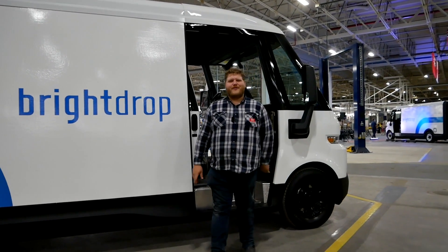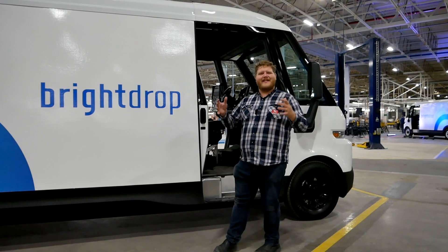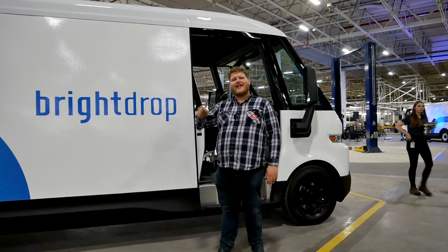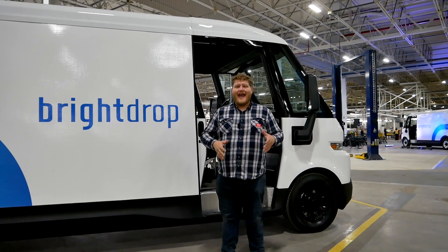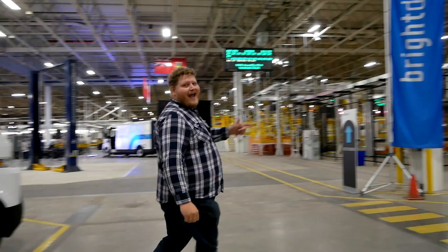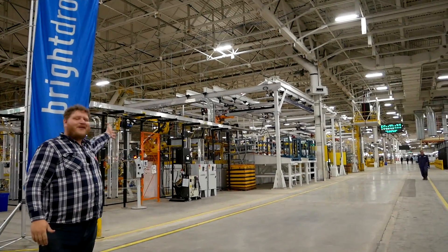Hi folks and welcome to the Truck King YouTube channel. Today we are looking at the BrightDrop Zevo 600. We are here in Ingersoll, Ontario where this new electric van is going to be built and they just opened this factory. Come along with us — we're gonna go for a ride, tell you all about the van, and then show you exactly how it's built right here.